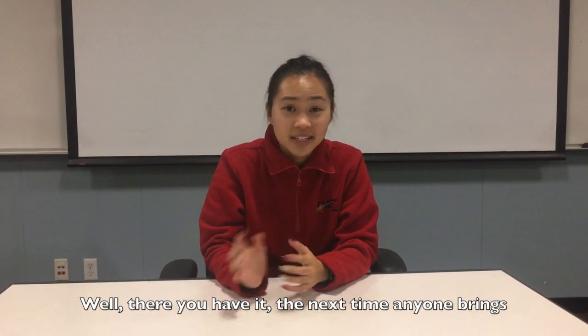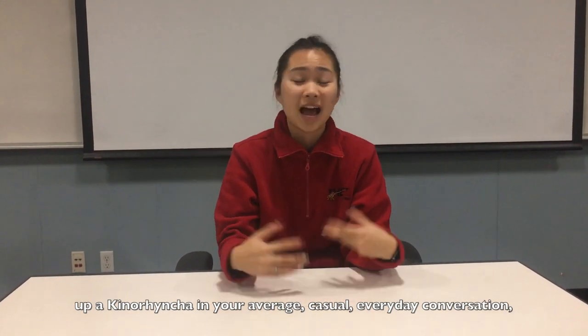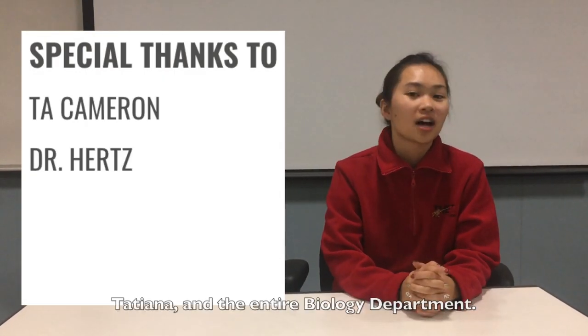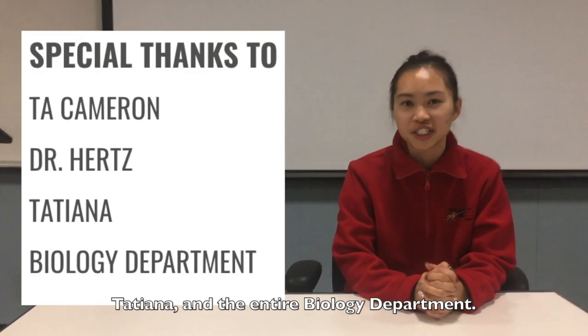Well, there you have it. The next time anyone brings up a Kinorhyncha in your average, casual, everyday conversation, you'll know exactly what they're talking about. We'd like to thank our TA Cameron, Dr. Hertz, Tatiana, and the entire biology department.